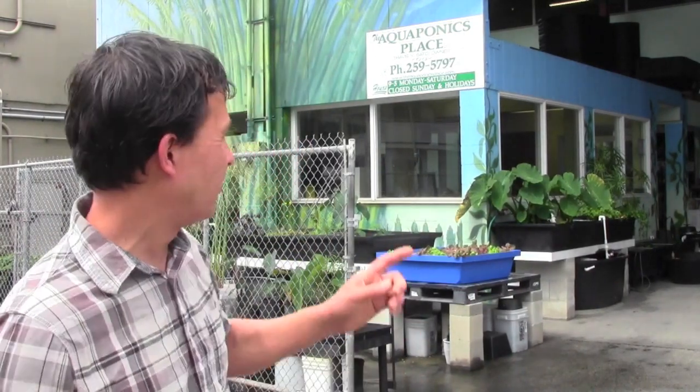What we're going to do today is go into The Aquaponics Place, share with you guys what exactly aquaponics is if you don't know about it, share some of the components of the system, the fish that they offer here, and some pre-made and pre-built systems you can actually buy and bring home anywhere here on Oahu.